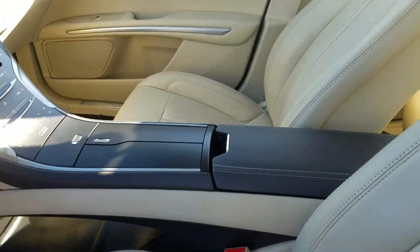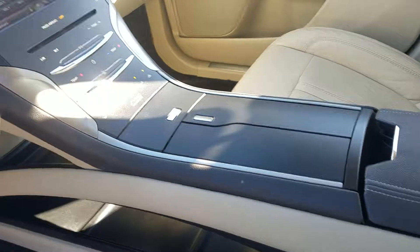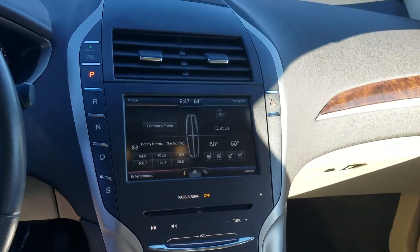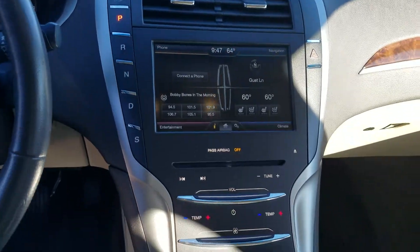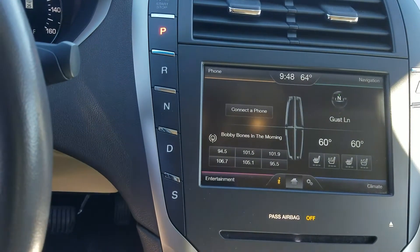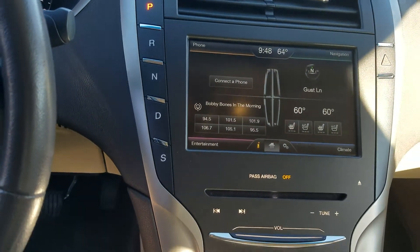Check out that console — pretty neat little storage underneath, but no buttons. It's all flat, pretty much just a touchscreen system. This is how you start it, and your gear selector is right there on the dash as well.